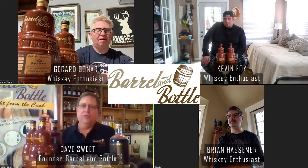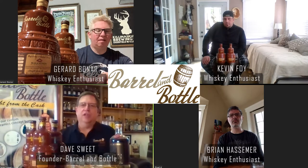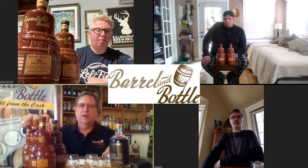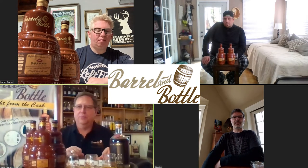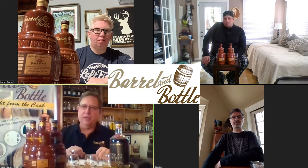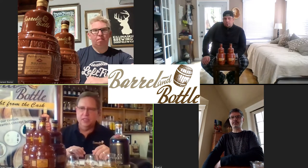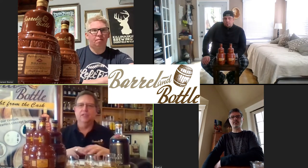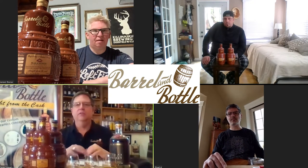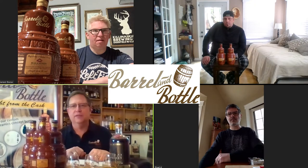We're going to go through and do a tasting of the deconstruction of Balcones. Barrel and Bottle is an independent bottling. Over the years I've had the pleasure and privilege of being able to do barrel selections, and we want to bring those barrel selections to consumers. So everything in Barrel and Bottle is raw, unfiltered, undiluted, right out of the barrel — the same way we get to do those barrel tastings.